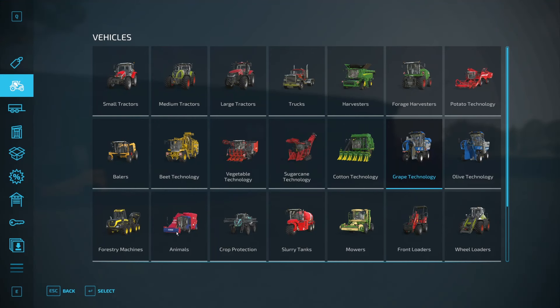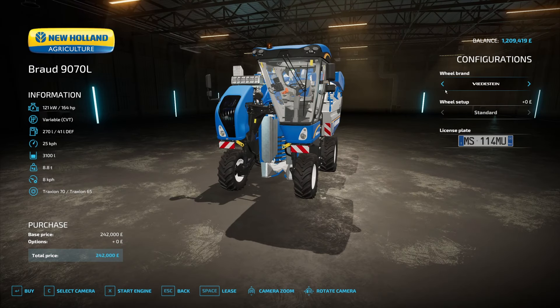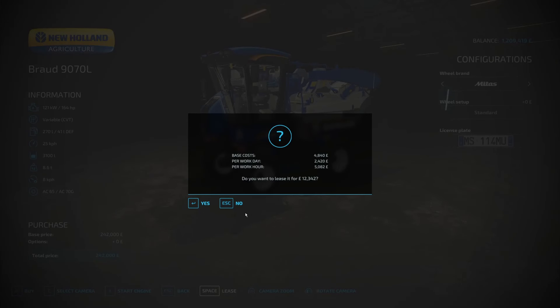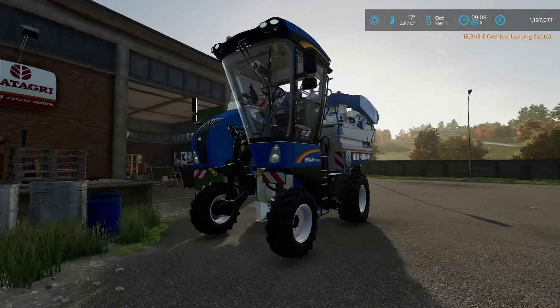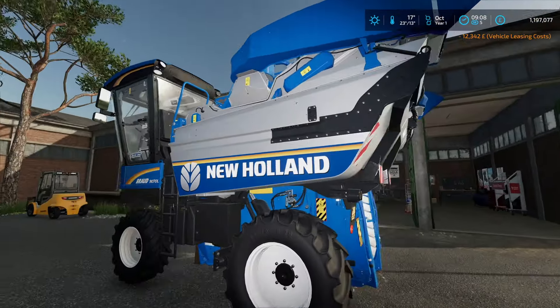Let's crack on back to that page and get the white grapes. I quite like the look of the Mitus tyres. Lease it for £12,000. There it is. What an interesting bit of kit, very interesting indeed.